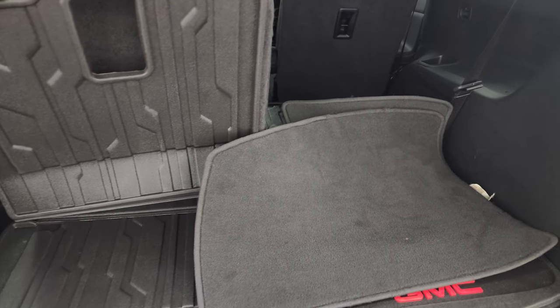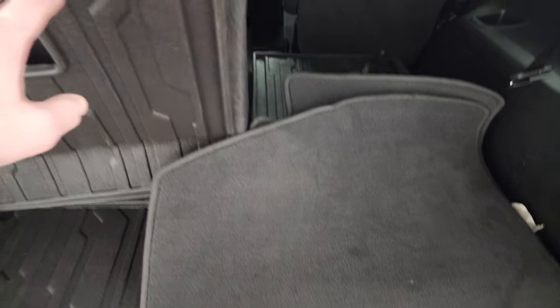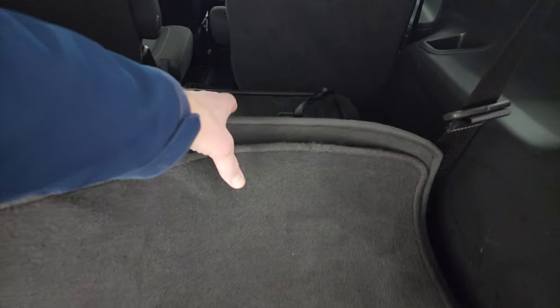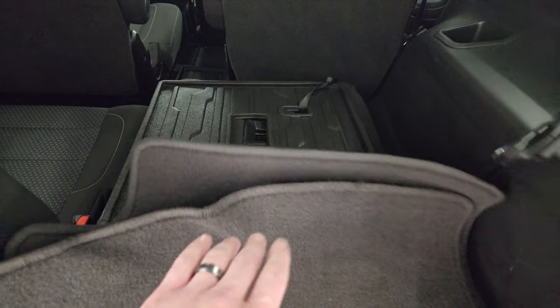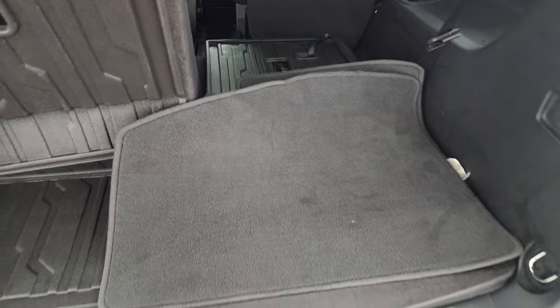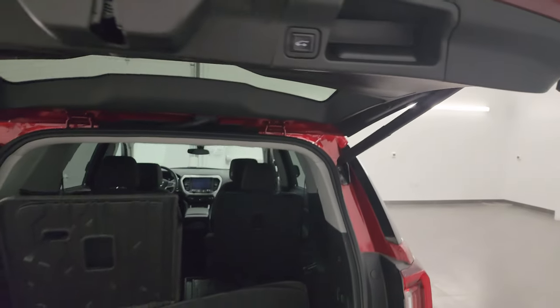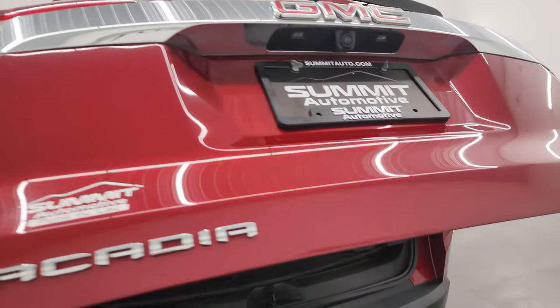Back here I've got one of the seats up and one of the seats down so you can see how nice and flat they go. Here's your carpet floor mats for the front, and you do get this all-weather mat back here for when the seats are down — it gives you a nice, flat, clean floor. Those seats do go down nice and flat. Press that button and the gate comes right down.